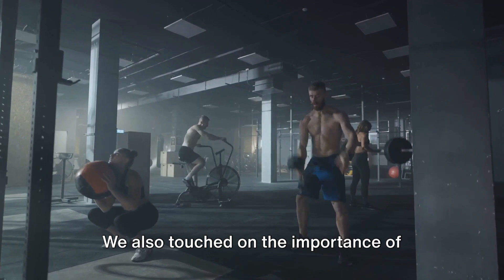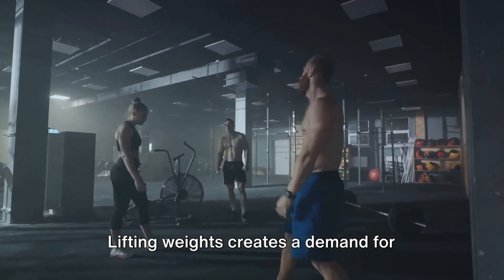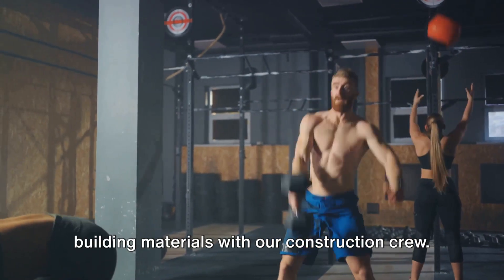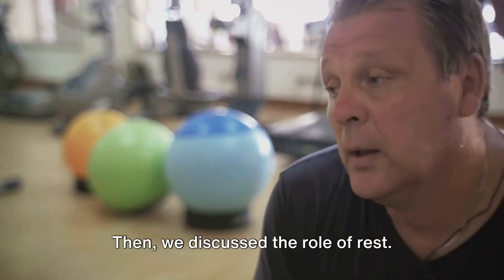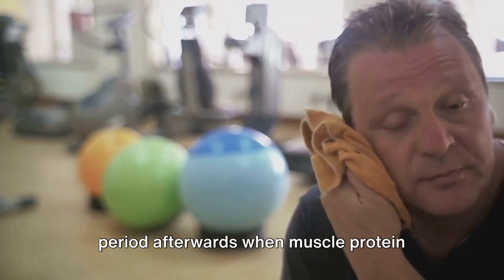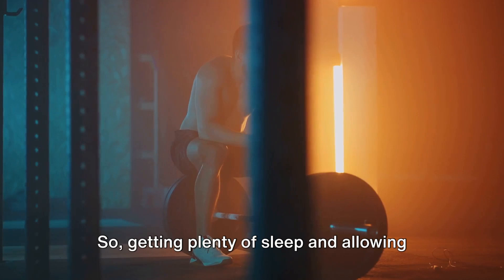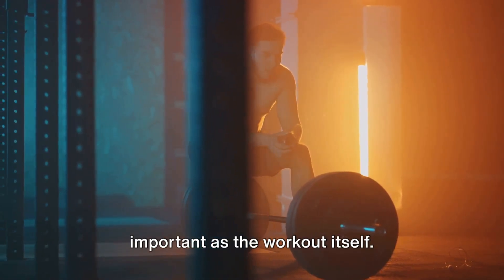We also touched on the importance of resistance training. Lifting weights creates a demand for muscle repair and growth, driving up muscle protein synthesis rates — it's like placing an order for more building materials with our construction crew. Then we discussed the role of rest. Remember, muscle growth doesn't happen during the workout but in the recovery period afterwards, when muscle protein synthesis outpaces muscle protein breakdown. So getting plenty of sleep and allowing adequate time for recovery is just as important as the workout itself.